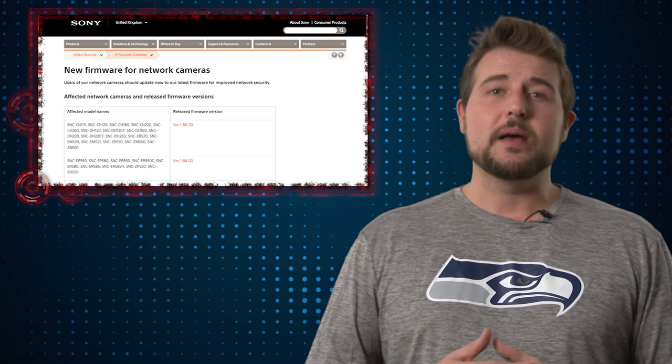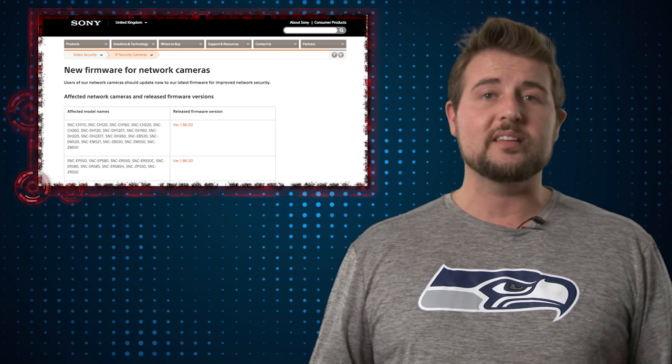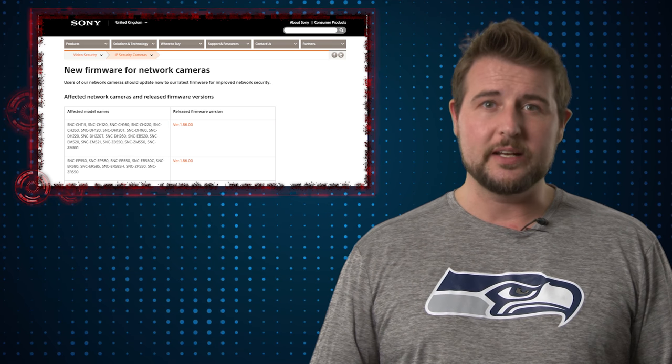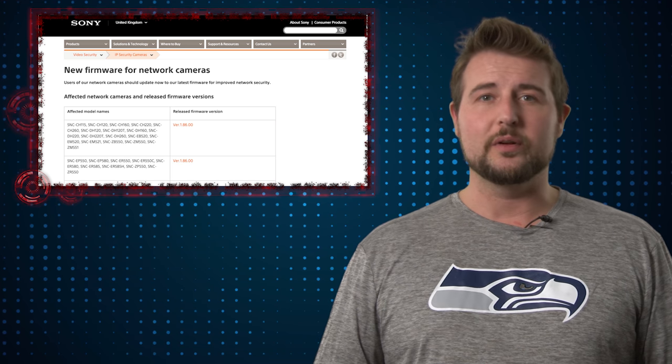On top of that, the even better news is SecConsult did a coordinated release with Sony, so Sony does have firmware updates for all the affected cameras. So if you are an owner of a Sony IP security camera, specifically one using the Ipella Engine, be sure to get that Sony firmware update.